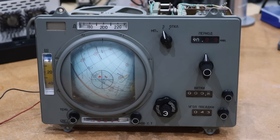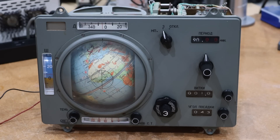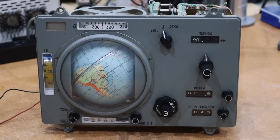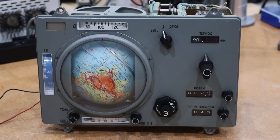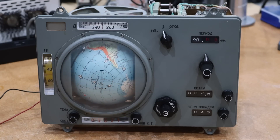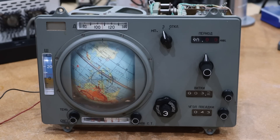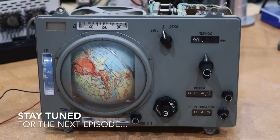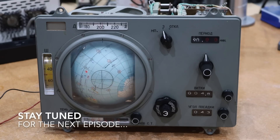Here is another view from a different angle. The globe now works beautifully. But we have one more thing to repair — the landing point indication, which makes use of the electronic relay board. Hopefully we'll get that going in the next episode. See you then!